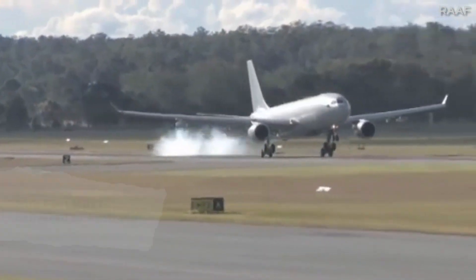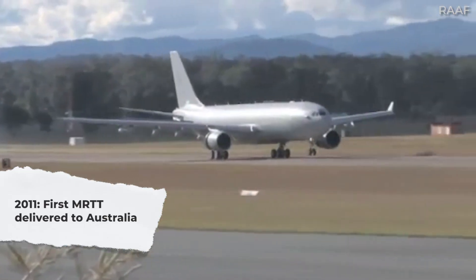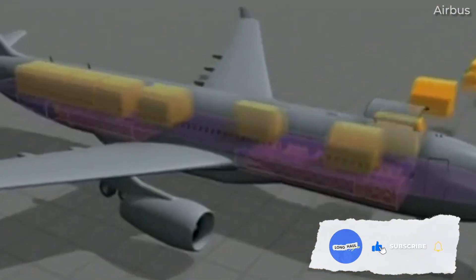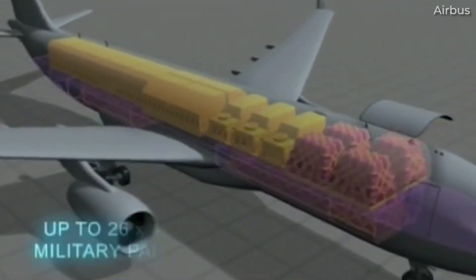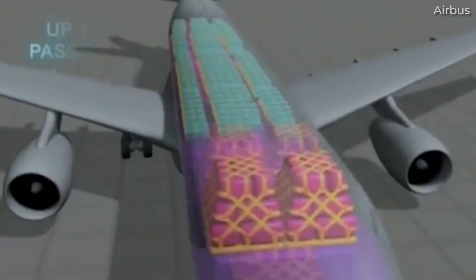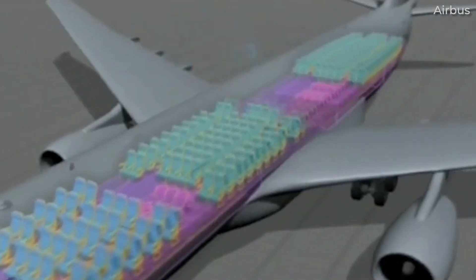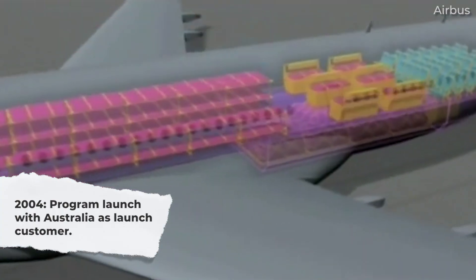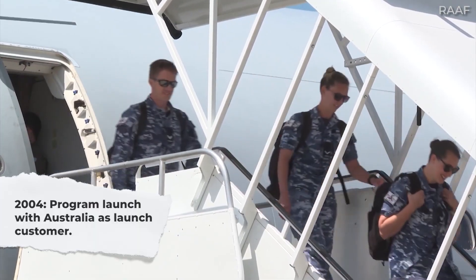It was back in 2011 that Airbus's military division delivered the very first A330 MRTT to the Royal Australian Air Force, or RAAF. The delivery resulted from an extensive development and test program to produce the world's first certified and flying new generation tanker-transport aircraft. Years of hard work preceded the aircraft's entry into service. As noted by Flight Global, the program kicked off in 2004 with a contract to convert the RAAF's five A330s into MRTTs.